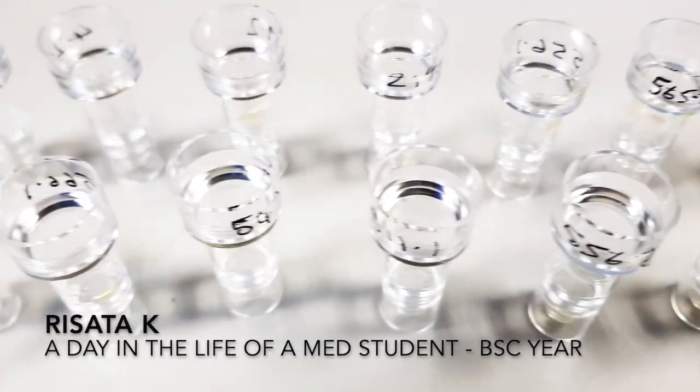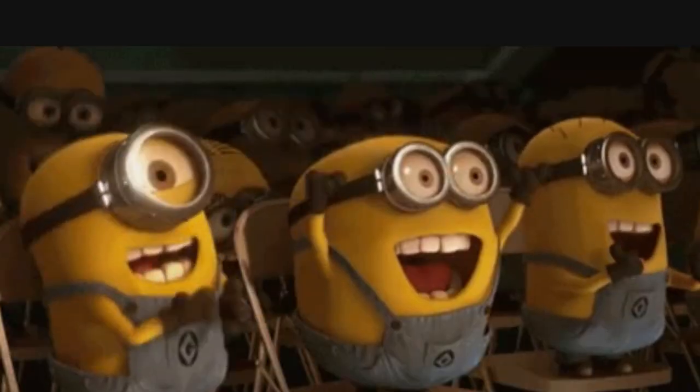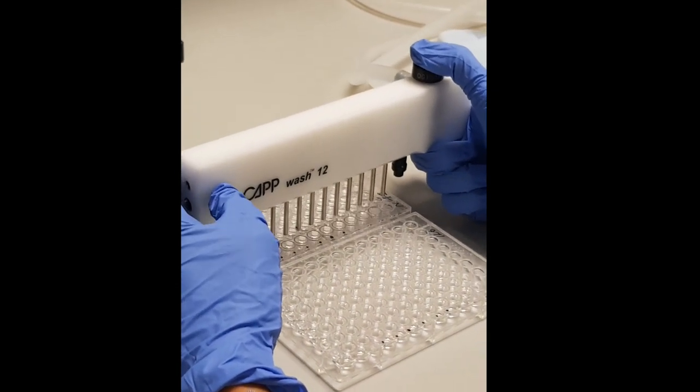Hi guys, how's it going? I'm coming with something a little bit different today but it's still on the topic of medicine. Today I'm doing a video about a day in the life of an intercalating BSc student. In this video I'm going to be doing a bit of talking and I'm also going to post some extracts from the lab and taking it from lectures etc., so that you can also see what it's like and it's not just me talking about it the whole time. Awesome.